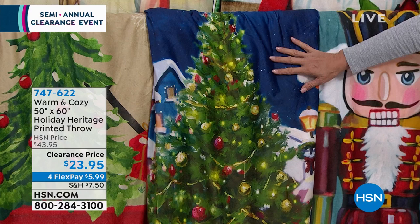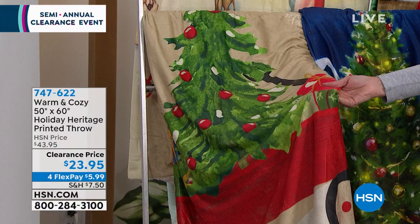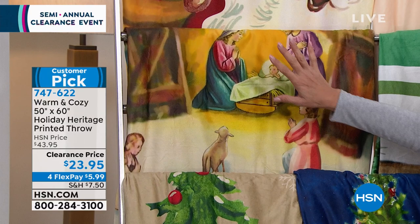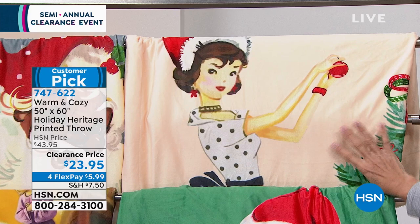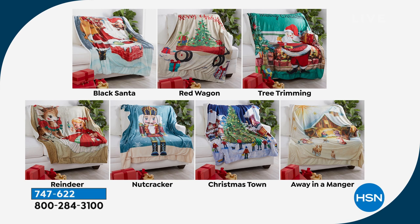Also available: Away in the Manger — a classic nativity scene, 30 left in that one. Santa — 100 left. Tree Trimming — 200 left. And Black Santa — 100 left, no Black Santa pillows available. Those are all the choices — really cute vintage designs with some pillows still available in select options.